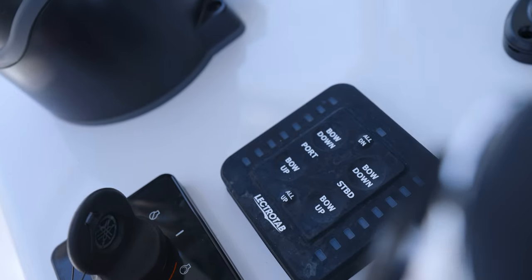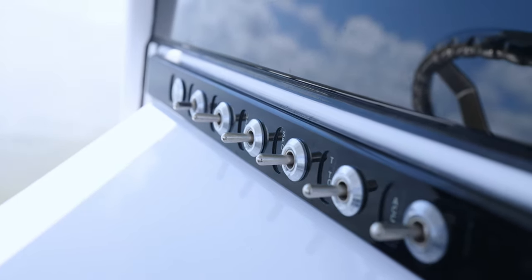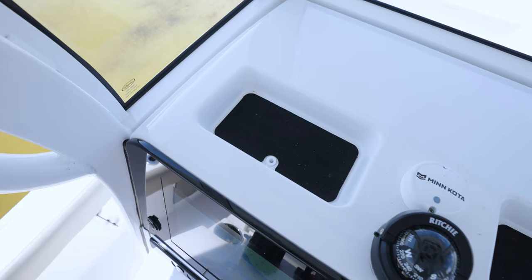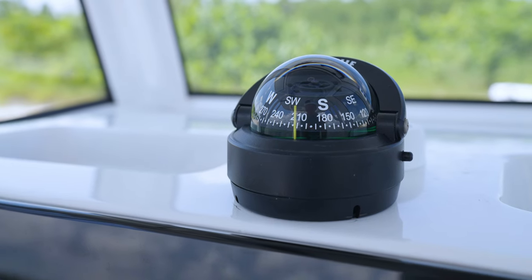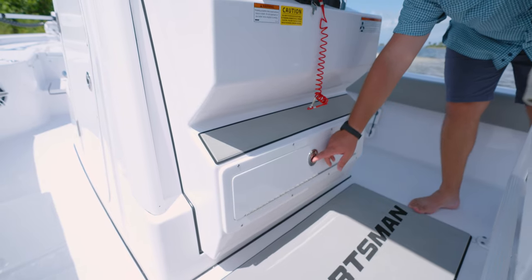Additional features include a tilt helm with a Sportsman steering wheel, Electro-Tab trim tabs with auto retract, high-quality stainless steel toggle switches with backlit labels, and cup holders. Over the top of the console, we've designed in two storage cubbies perfect for phones, wallets, and other small items. At the center, a compass with a light. Additional storage can also be found at the bottom of the footrest.